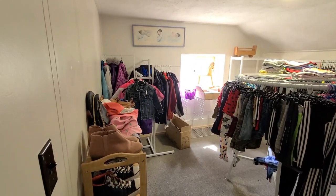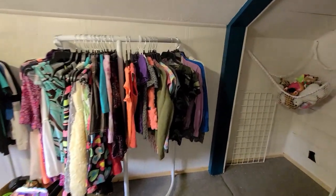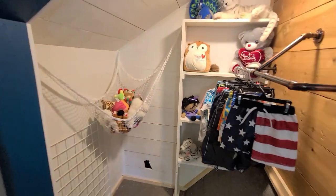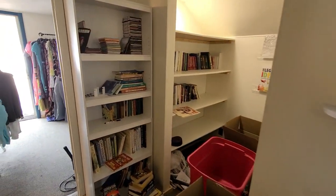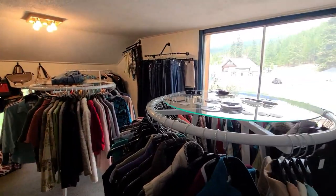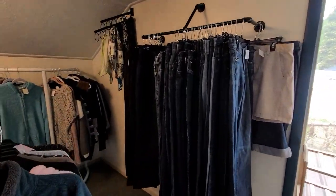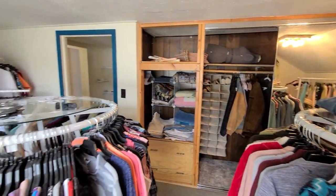Things that don't have rips and stains — it'll be nicer stuff but at really great prices. This closet will probably be stuffed animals. We'll have DVDs and books and CDs, things like that. And then this will be my ladies room with all the fun ladies clothing.